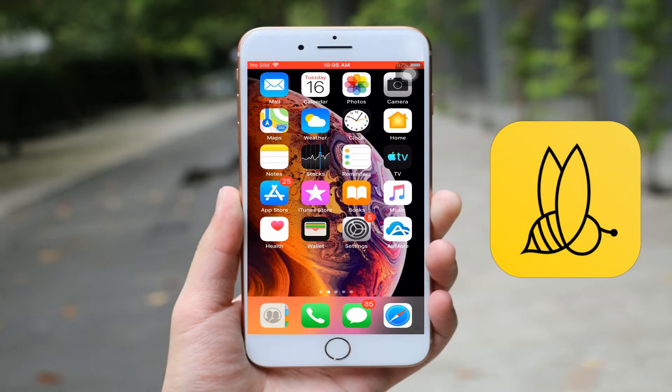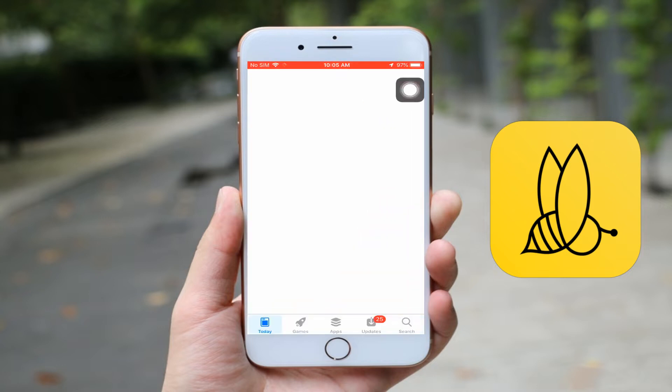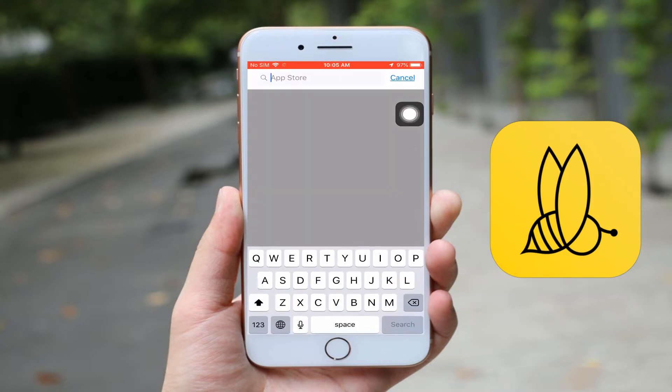To start using this app, simply get the program on the App Store or Google Play Store, then launch it afterwards.